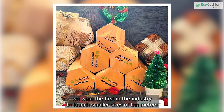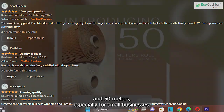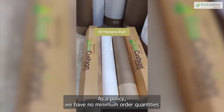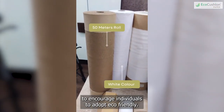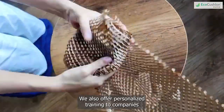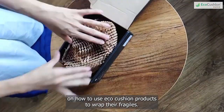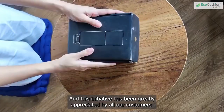For instance, we were the first in the industry to launch smaller sizes of 10m and 50m rolls, especially for small businesses. As a policy, we have no minimum order quantities to encourage individuals to adopt eco-friendly packaging. We also offer personalized training to companies on how to use eco-cushion products to wrap their fragiles, and this initiative has been greatly appreciated by all our customers.